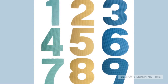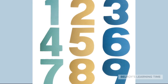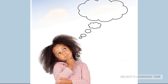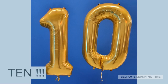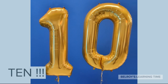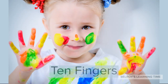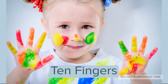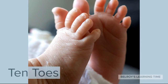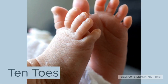Now that we have learned numbers from 1 to 9, what is the next number to 9? Number 10. 10. 10. Excellent! An example is 10 fingers. 10 fingers. Also we have 10 toes. 10 toes.